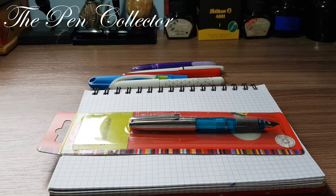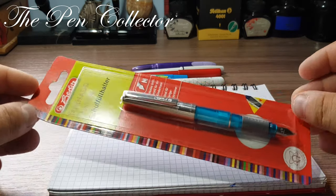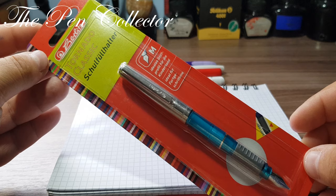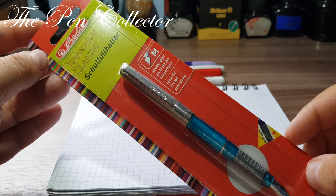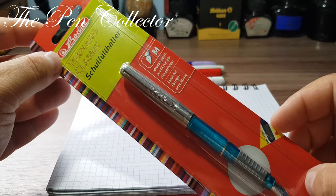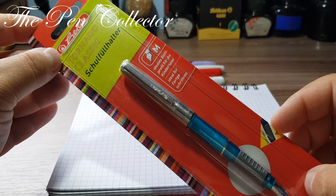Hello friends and welcome to another episode of Affordable School Fountain Pens. This time I have a rather famous German brand, Herlitz — an interesting retro-looking fountain pen which is called the Tornado Classic.